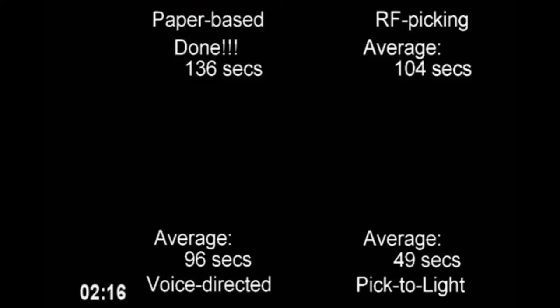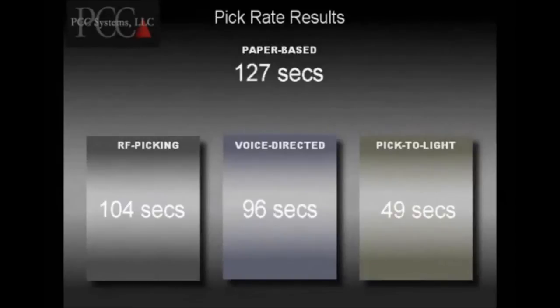Paper-based picking is complete. Paper-based picking had an average order completion time of 2 minutes, 7 seconds, or 127 seconds, over 15 repetitions.